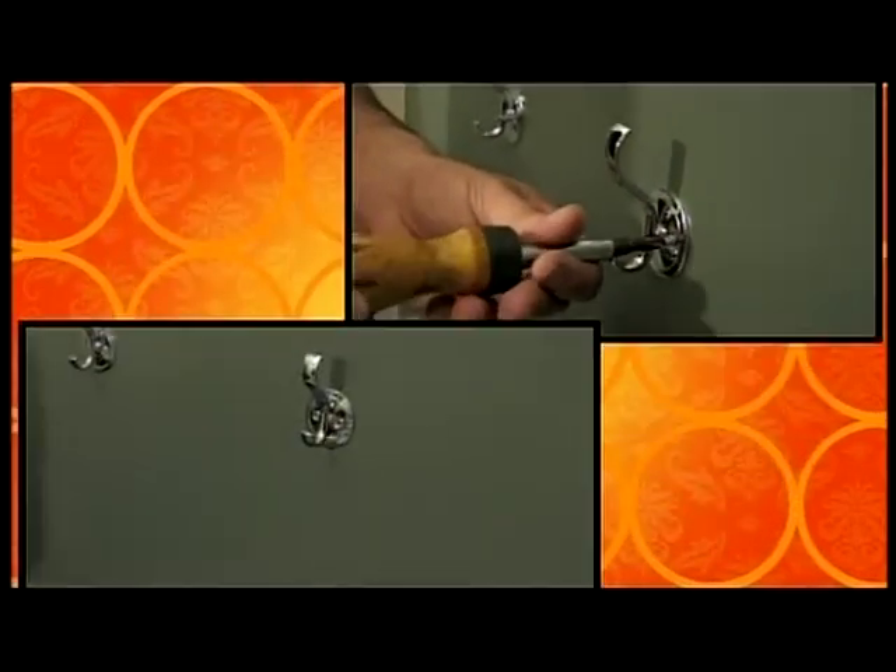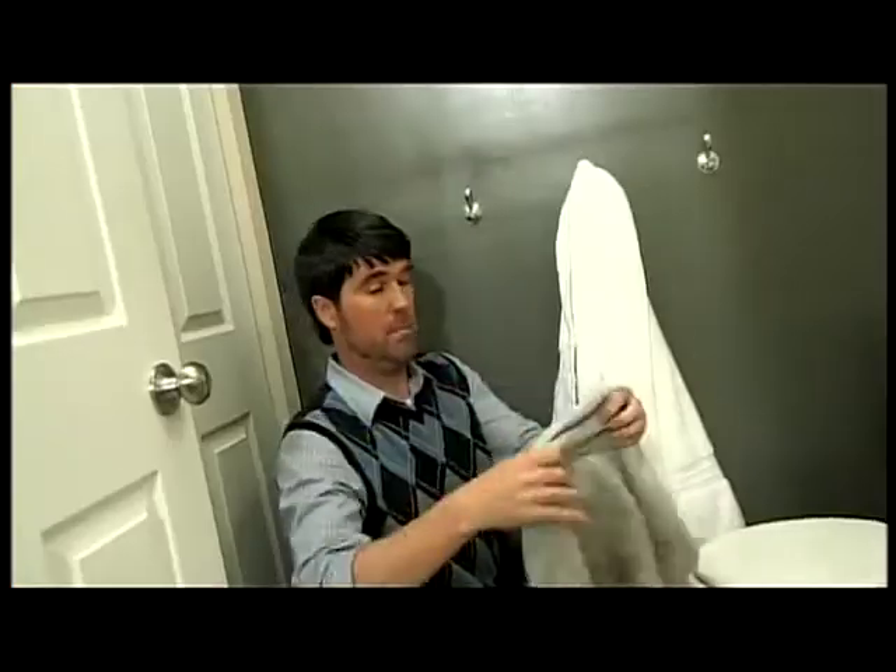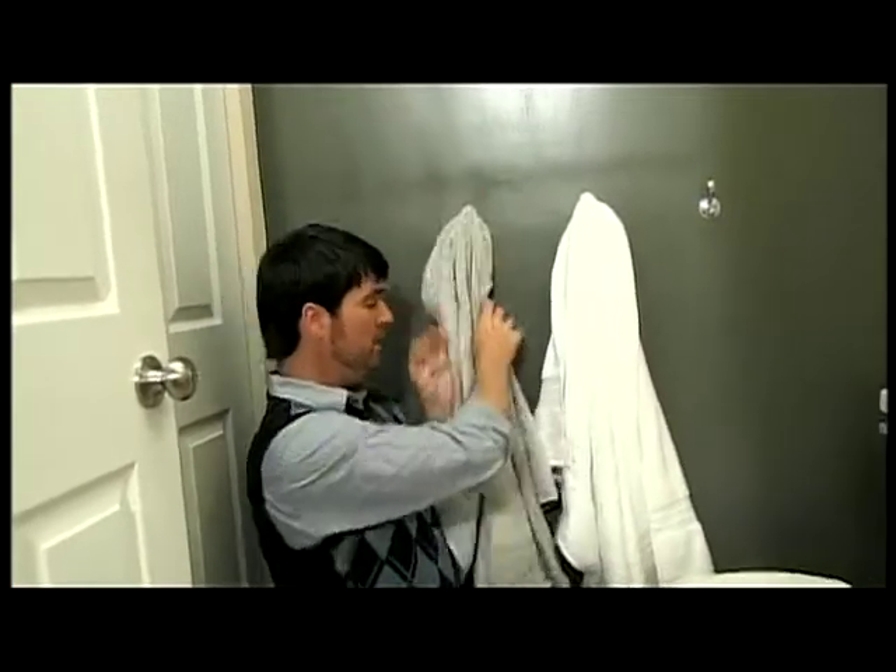Now that we've created the focal wall, I want to accessorize this bathroom. I've simply put up these chrome hooks, and now we're going to accessorize using our JCPenney towels, which are in the same color scheme as the bathroom. So when you first walk in, obviously you see these are towels, but they also kind of multi-purpose as art.